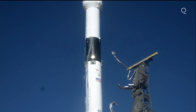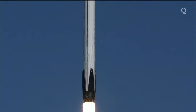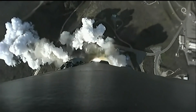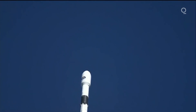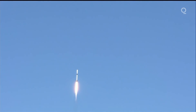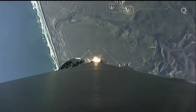Liftoff of Sentinel-6 Michael Freilich, continuing a legacy of ocean observation and international collaboration to benefit all humanity. Winding propulsion is nominal. Fairing and telemetry nominal.